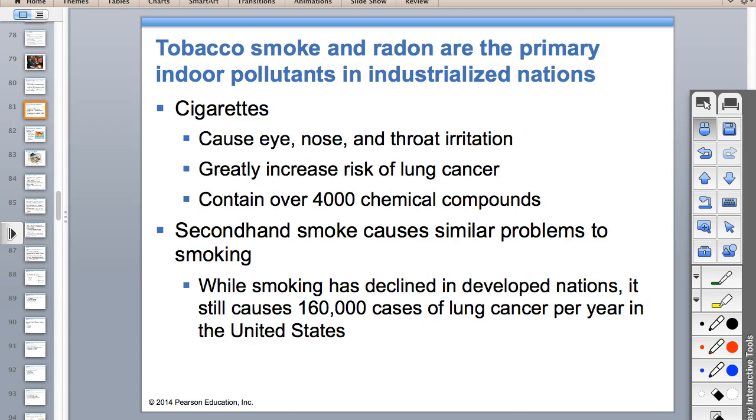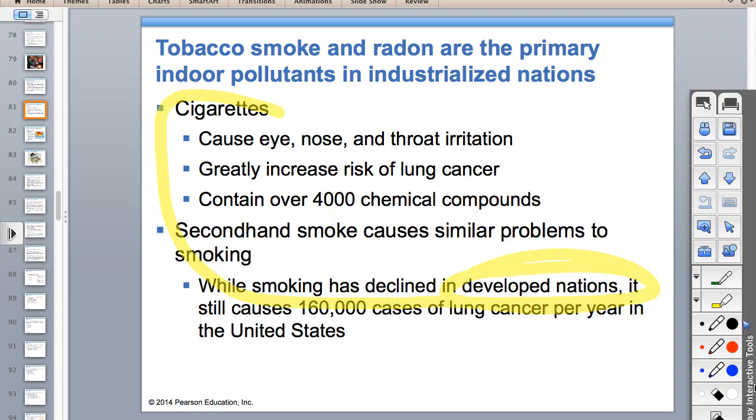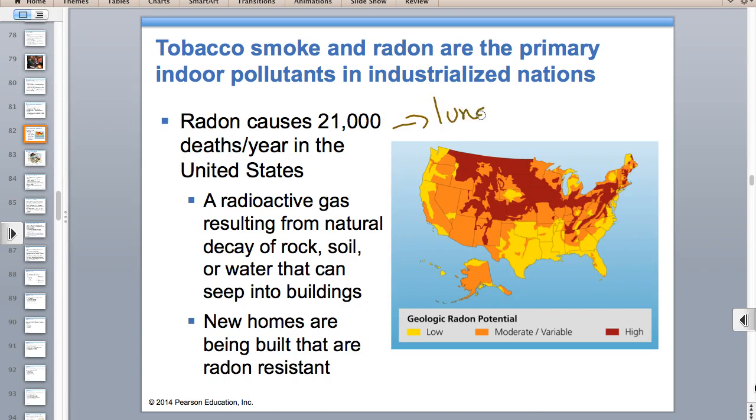In developed countries, the biggest problem with indoor air pollution is cigarettes—cigarettes cause lung cancer and secondhand smoke is also a problem. Radon causes 21,000 deaths a year in the United States, and what it causes is lung cancer. Radon comes from the radioactive decay of uranium in bedrock, and the radon gas seeps into your basement where you may not know about it unless you have a radon detector.